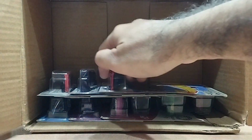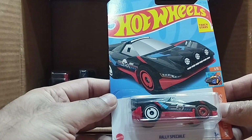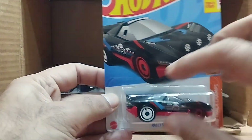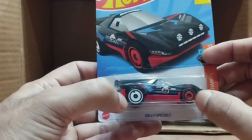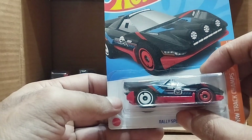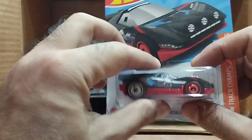Our next one is a basic car but really special. It's the Hot Wheels Track Champ series — it's a black car with red front tires and white rim on the rear. It's number 29, as you can see. A beautiful car.